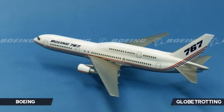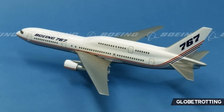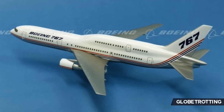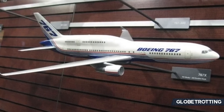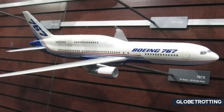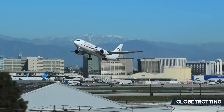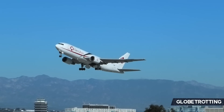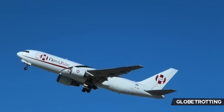While the 767X never really went ahead as the double-decker Boeing had intended, it did allow for the Boeing 777 to be solidified as the option they wanted to move forward with as an aircraft manufacturer. Ultimately, you could make the case that it wasn't all negative — and while we'll look back on it as a very weird concept, there are positives around it.